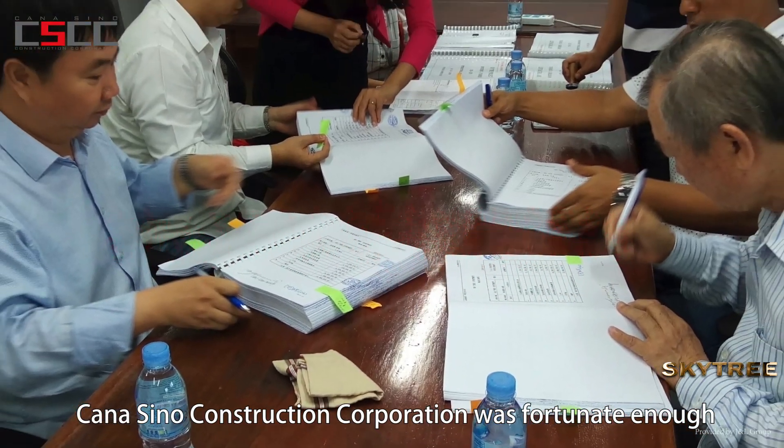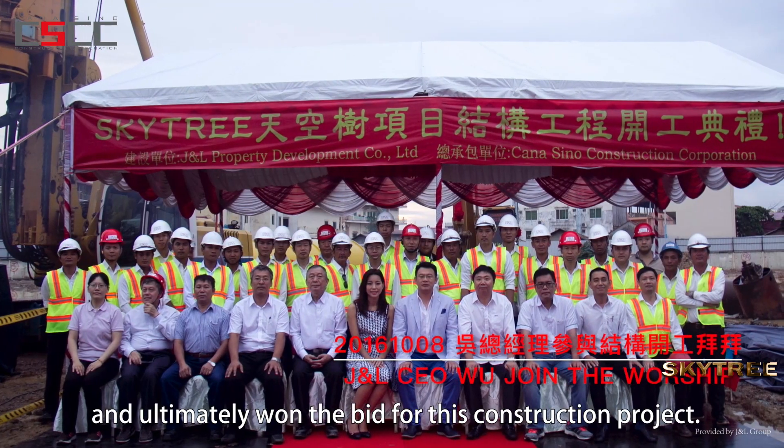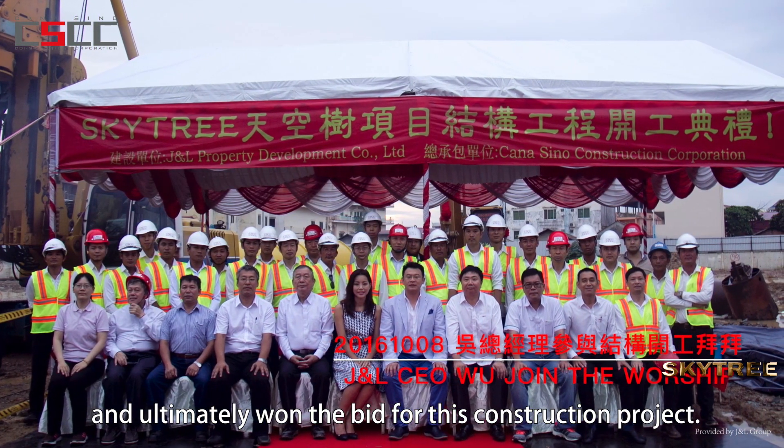Canisino Construction Corporation was fortunate enough to be invited to participate in the tender, and ultimately won the bid for this construction project.